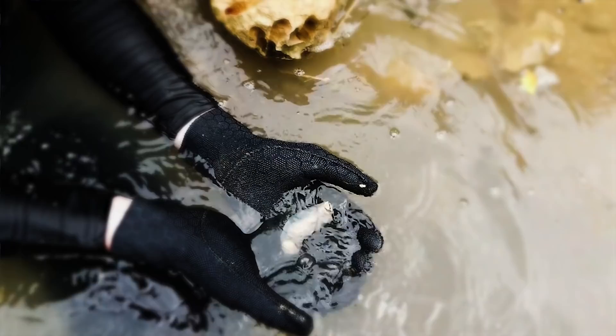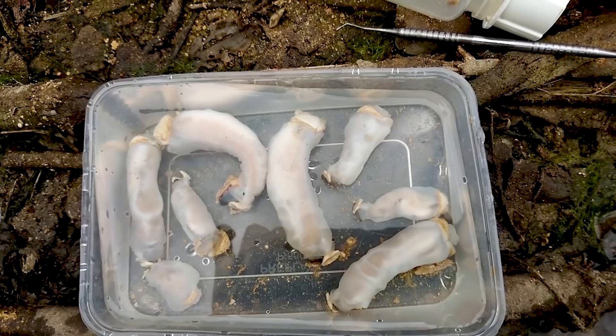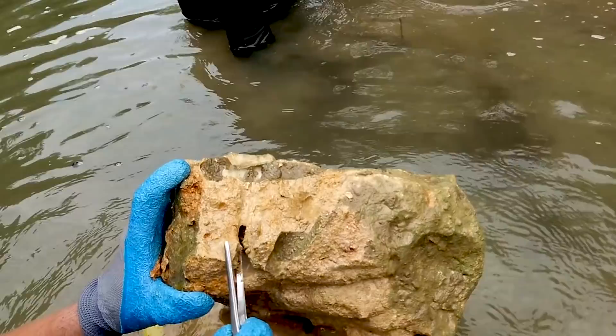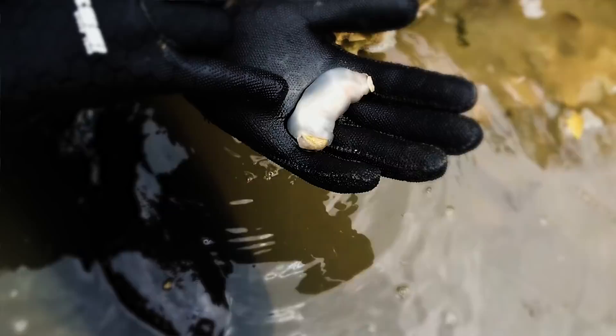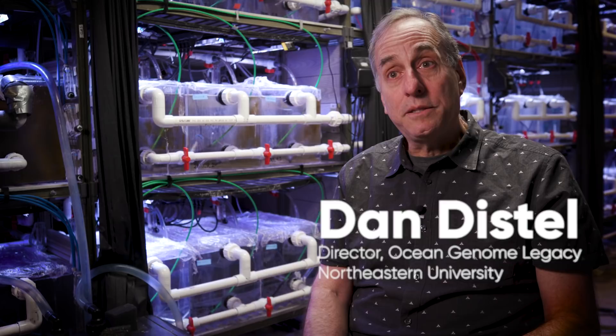This one is so unusual that we actually had to create a new genus, which is the next level up in taxonomy. We've given it a name — it's called Lithoredo abitanica. It's named Lithoredo because the family is Toredo, and litho stands for stone, so it's Litho-Toredo. Abitanica because we found it in the Abitan River in the Philippines.